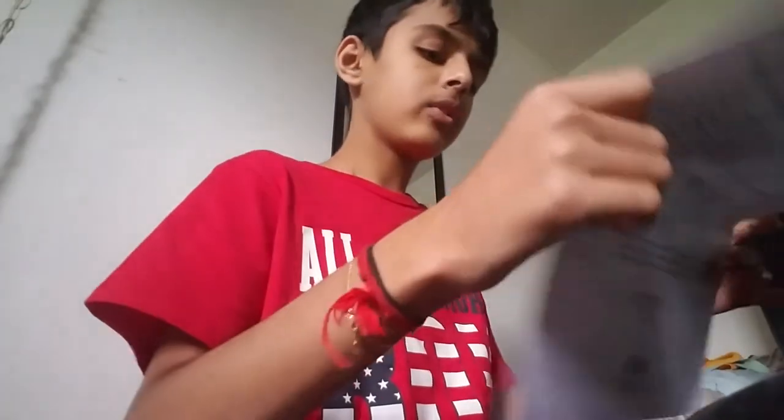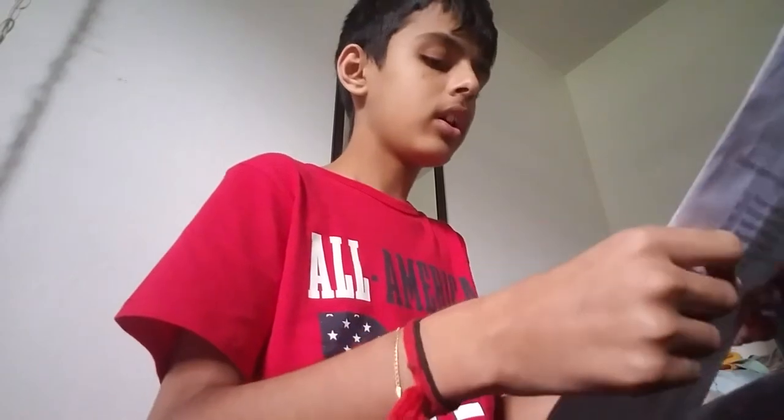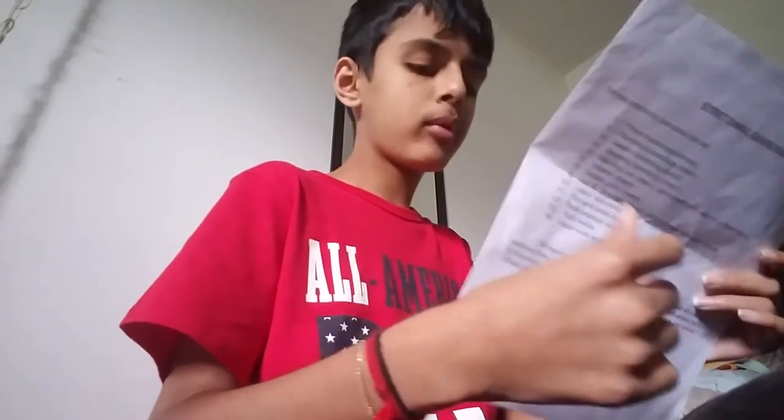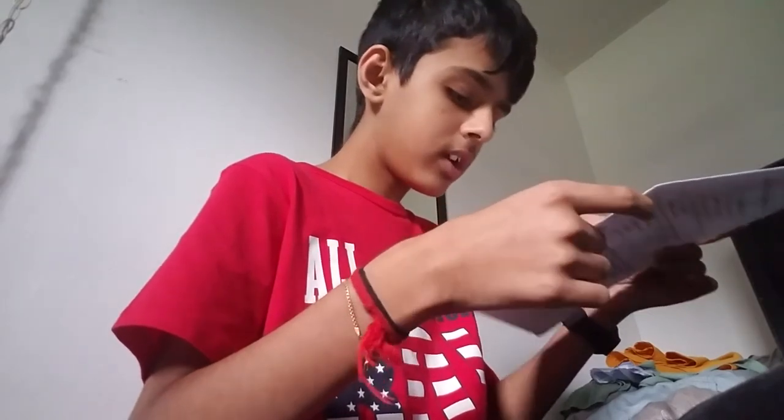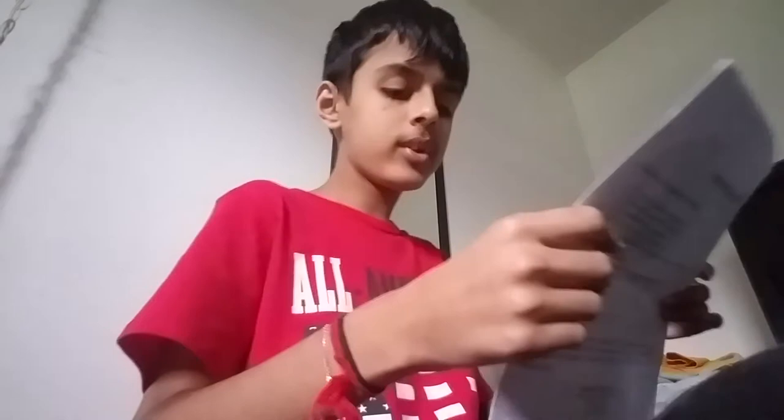We're gonna do number 14 on this side of the paper. For number 14, I'll show it to you. I'm gonna leave it like this, put the pillow — actually the pillow will block the camera. Let me try putting it right here by the camera.